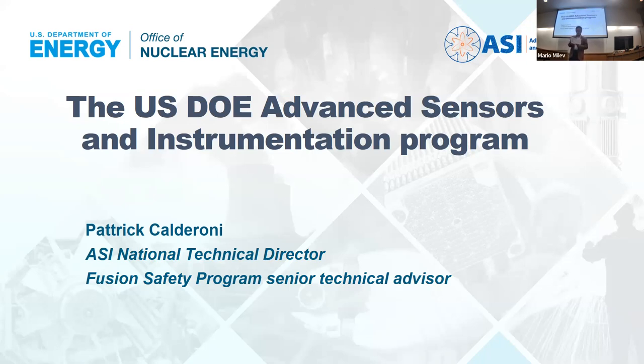He also acts as a senior technical advisor for the Idaho National Labs Fusion Safety Program. Dr. Cateroni has more than 20 years of experience in the development of fission and fusion energy systems and the testing of nuclear components. His technical expertise includes molten salt reactors and tritium technology. He holds a bachelor's degree in nuclear engineering and received his PhD and master's degrees in mechanical engineering from UCLA. Let's welcome Patrick.